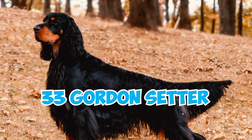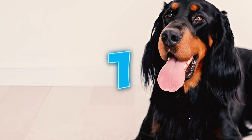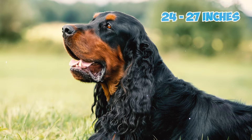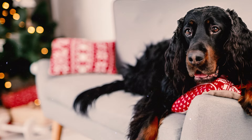33 Gordon Setter facts every owner should know. Number one: with a unique combination of beauty, brains, and hunting instincts, Gordon Setters are also affectionately known as the Black Avengers of the Highlands. They typically stand between 24 and 27 inches in height and weigh around 45 to 80 pounds.